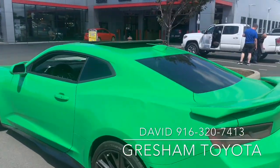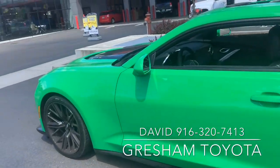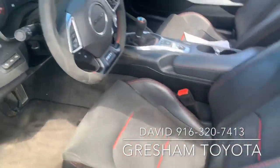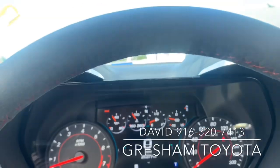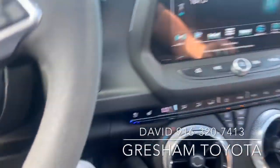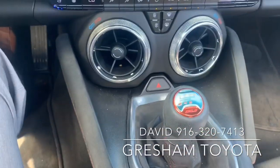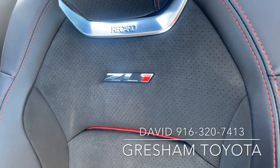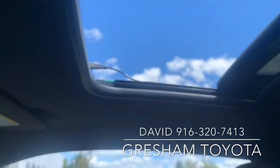Bucket seats, Bose stereo system, heated and cooled seats, electric parking brake. This is a manual transmission. It has Recaro bucket seats with a ZL1 logo. This must have a moonroof.